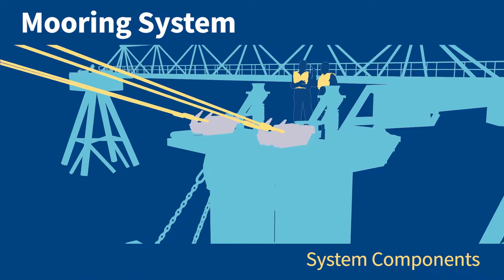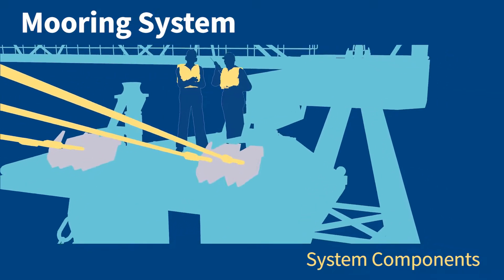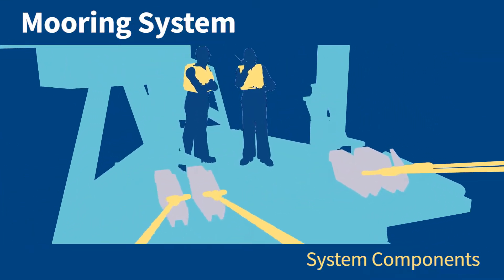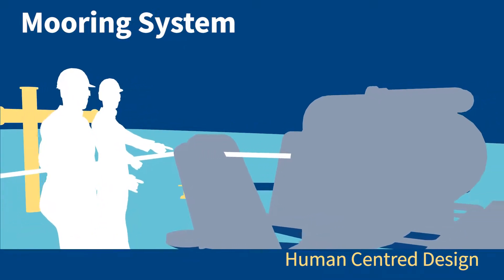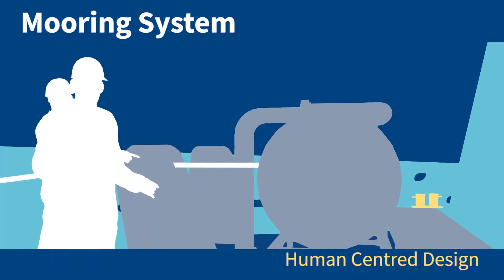Overall, in MEG4 you will see a more holistic approach with emphasis on the mooring system and the relationships between the system components. In addition, MEG4 encourages the use of human-centred design when designing mooring arrangements for ships and terminals.